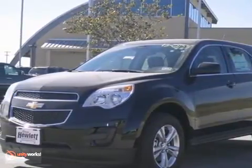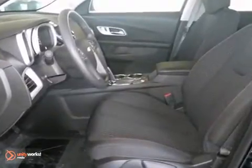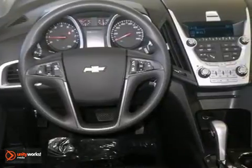Here's the 2013 Chevrolet Equinox LS. This vehicle has a lot to offer. You'll get Bluetooth, traction control, and a 2.4-liter four-cylinder engine.